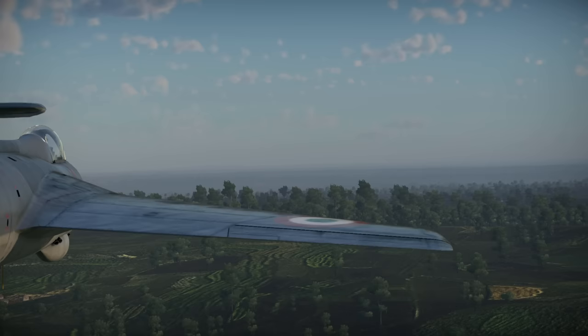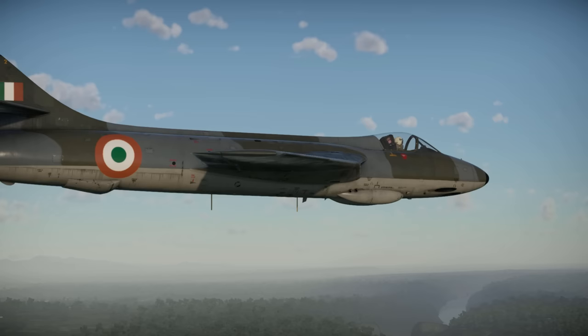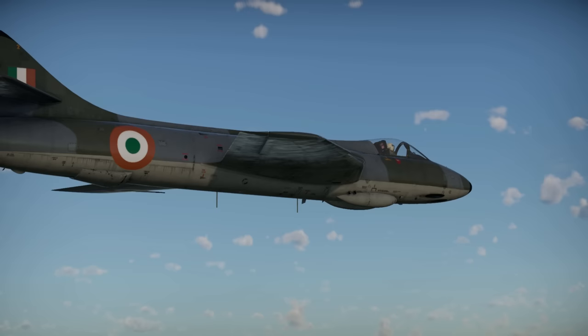In 1971, when yet another war with Pakistan broke out, the Hawker Hunter was the third most numerous combat aircraft in Indian service, judging by the number of available airframes.